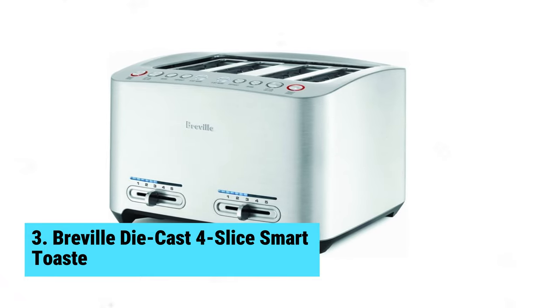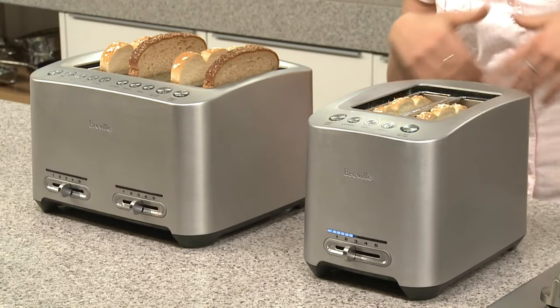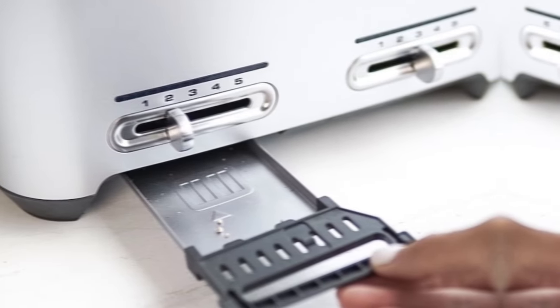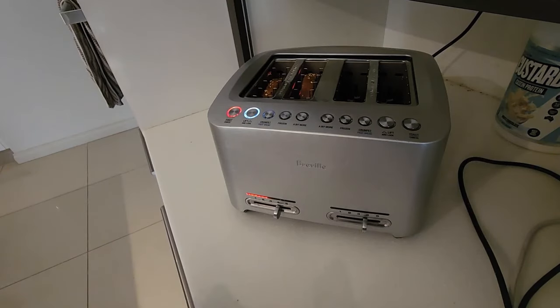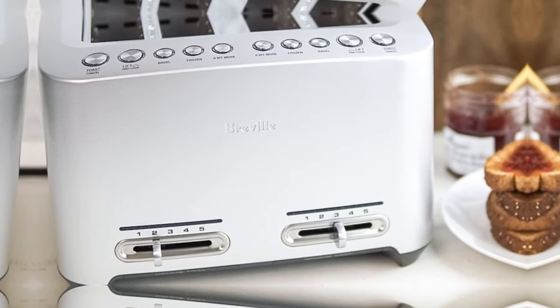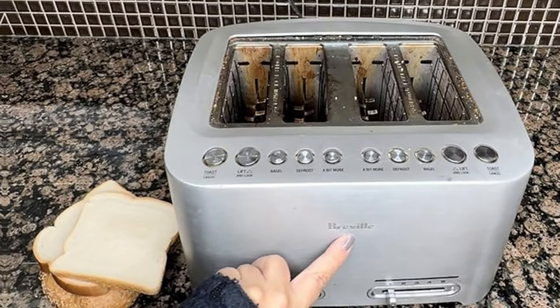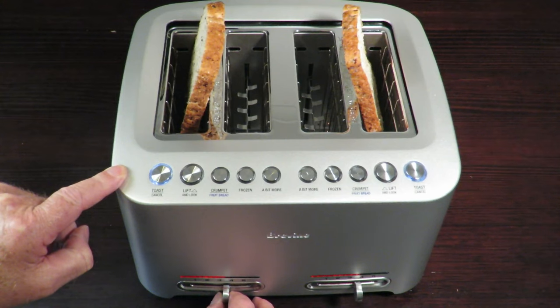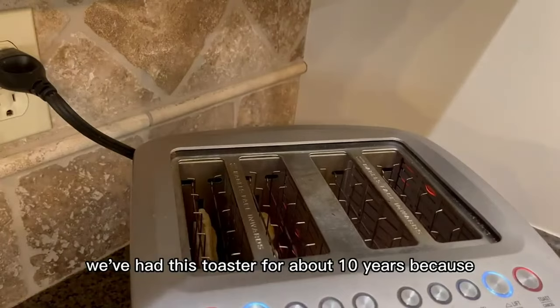Number 3: Breville DieCast 4 Slice Smart Toaster. The Breville DieCast 4 Slice Smart Toaster is a game-changer for your morning routine. With its premium design and extra features, this toaster stands out from the rest. One unique feature is its button-operated slots, a little twist on the traditional lever design. You'll love the A Bit More and Lift and Look functions, which allow you to adjust your toast to perfection without risking burning it. The independent slot operation is perfect for households with multiple users, ensuring everyone gets their toast just the way they like it. The toasting range is superb, giving you the flexibility to toast different types of bread to perfection. The slots lift higher than previous models, making it easy to retrieve smaller items like frozen waffles. While it may not toast bread perfectly evenly, the Breville DieCast 4 Slice Smart Toaster still outperforms other 4-slot toasters on the market.